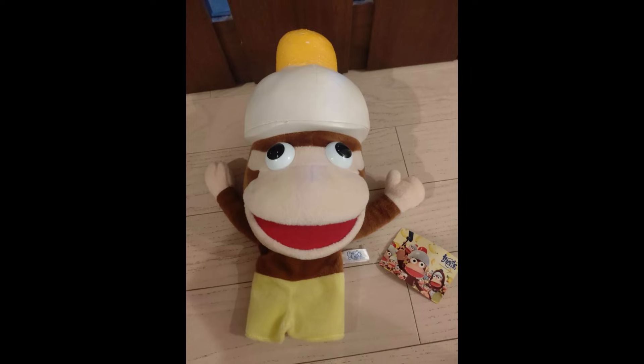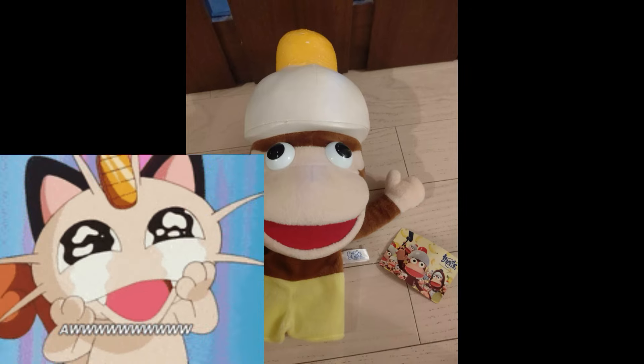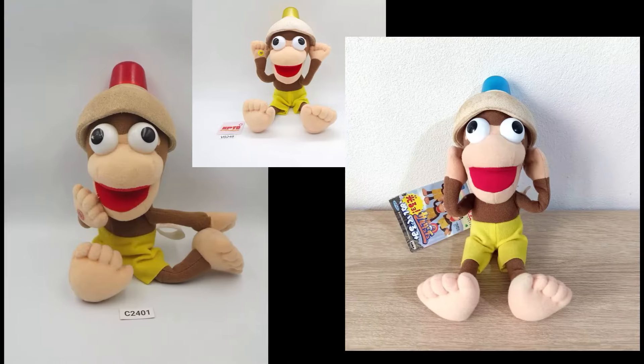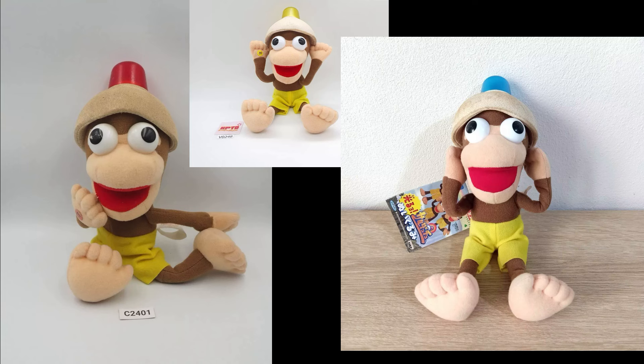I adore this cute puppet — so cute! It's by Taito and was likely from a UFO Catcher Machine. Same with this cutie. From 1999 to 2000, the Ape Escape monkeys would get a few releases as plushes.